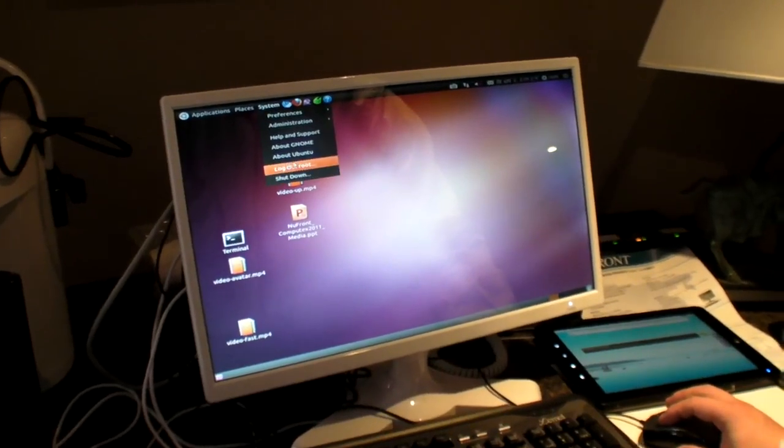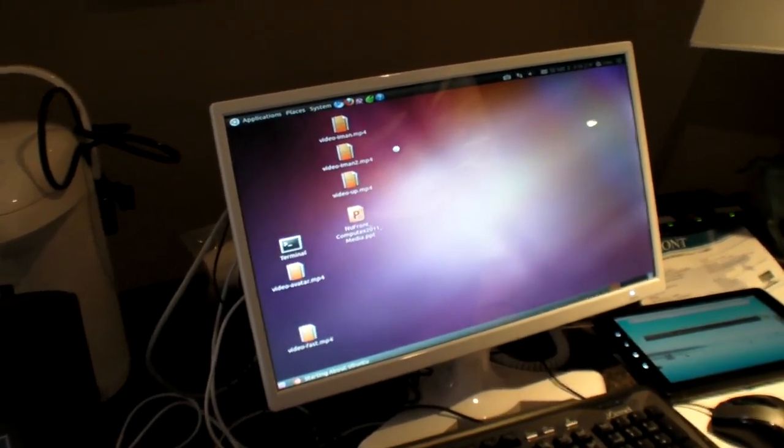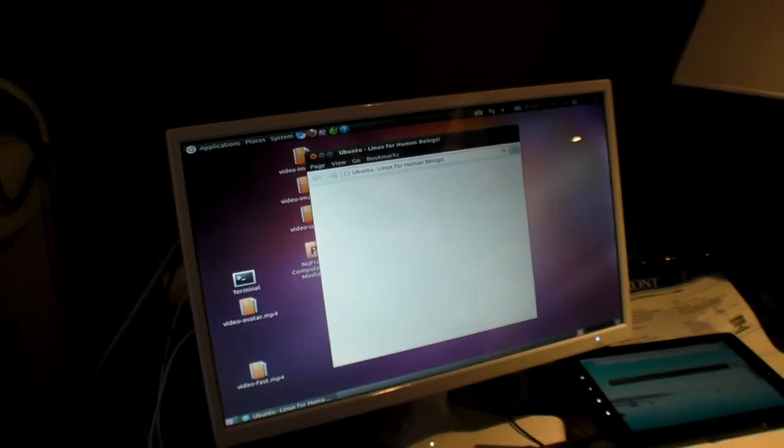So basically you can just upgrade from the basic ARM Ubuntu and it just works? Yes, it just works. Fully compatible? I think so. It's a little slow because we don't do any optimizations.